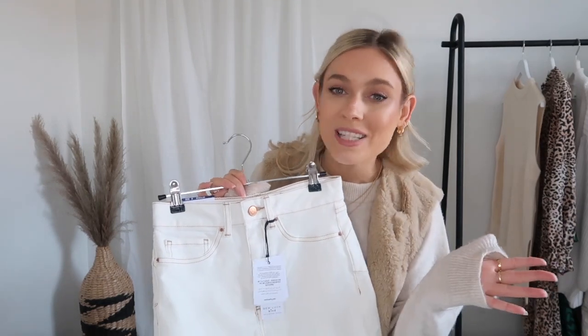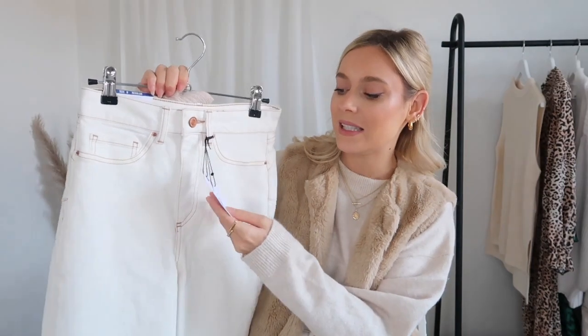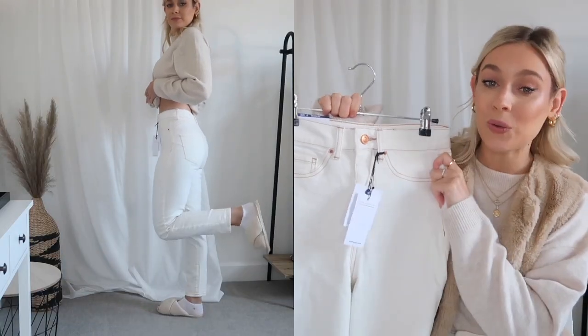Now is a good time to start thinking about the kinds of things you want to pick up in the Black Friday sales, because they're coming around really quickly. Hopefully the things you see in today's video are going to be on discount very soon, so make sure you save them if you see something you like. The first thing I wanted to share with you is these mum jeans.